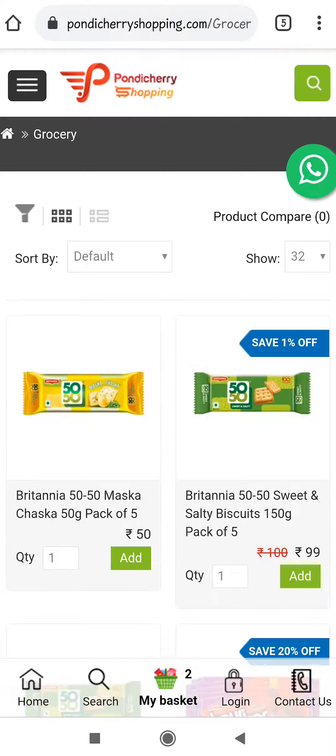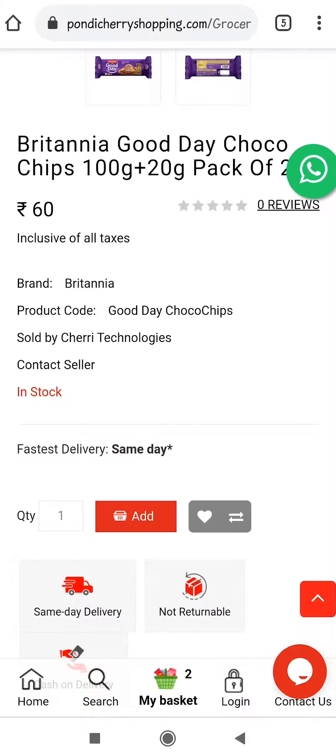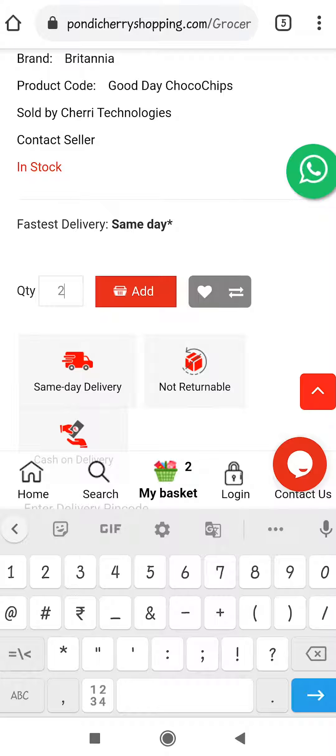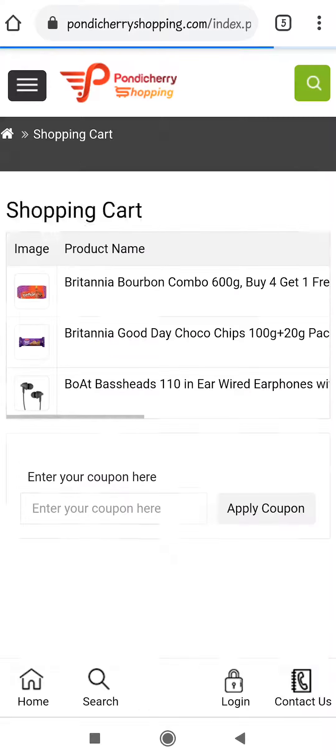Find your favorite biscuits and click on it. Here you can add a quantity by editing it and click the add option after adding the quantity. Now click the My Basket option to check the products you added.